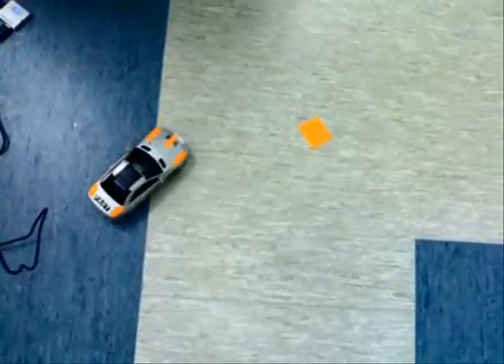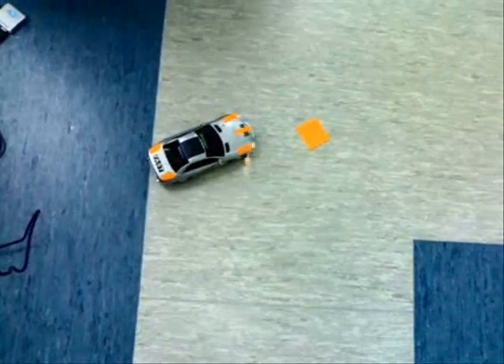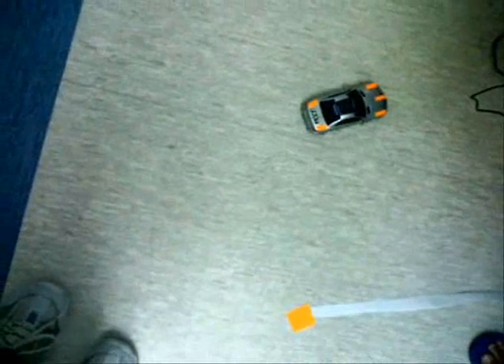This movie shows a radio-controlled car being steered by a software program. The software is trying to park the car on top of the orange square that you see there. The only information the software has about the position of the car is what it can see through a webcam attached to the computer.